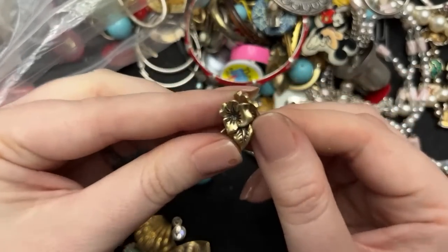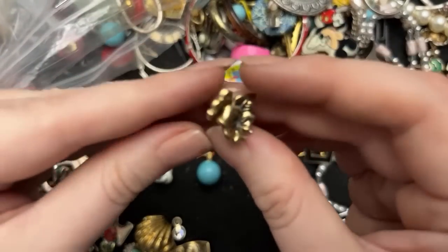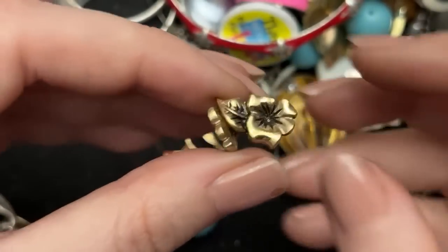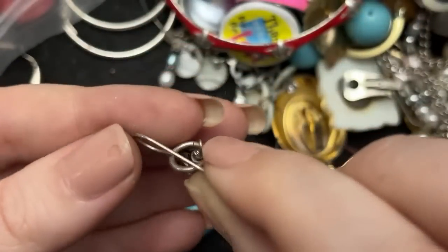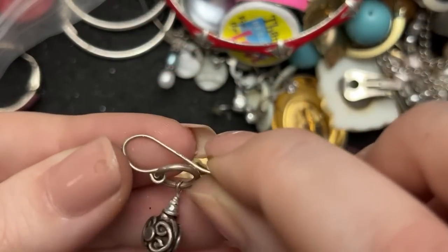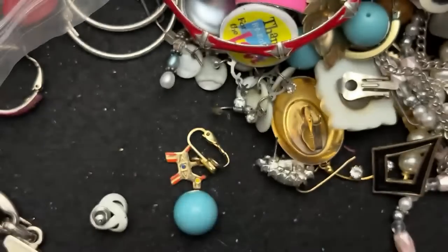These are Avon — those are cute. Those are really adorable, I like those. This is heavy too — I have a feeling this is also... yeah, it's marked. I'm sure that says 925. Really neat.